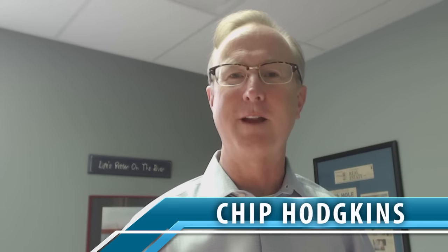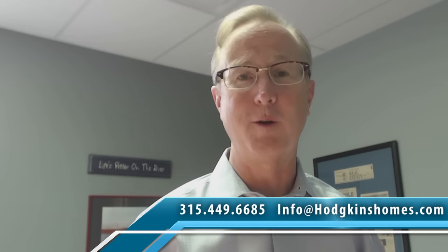If you have any questions, don't hesitate to give us a call at 449-6685 or go to the website at Hodgkinshomes.com. Thank you and have a great day.